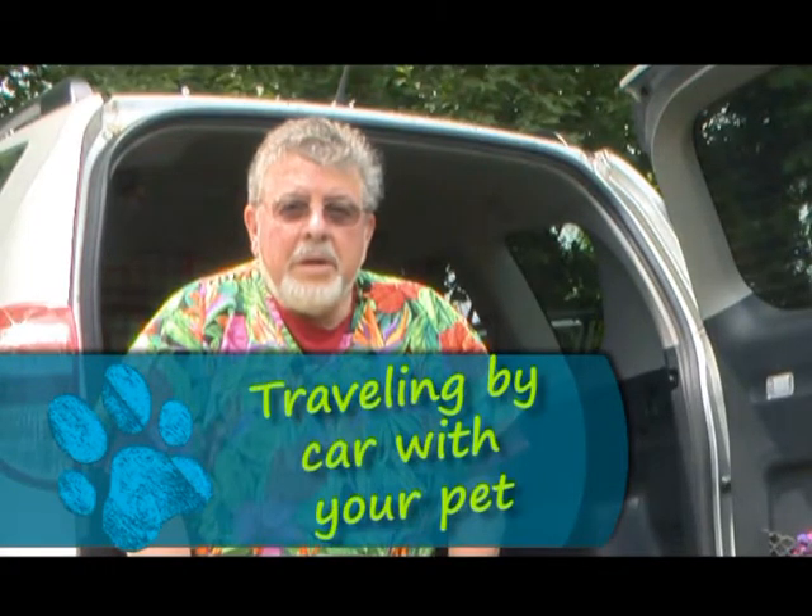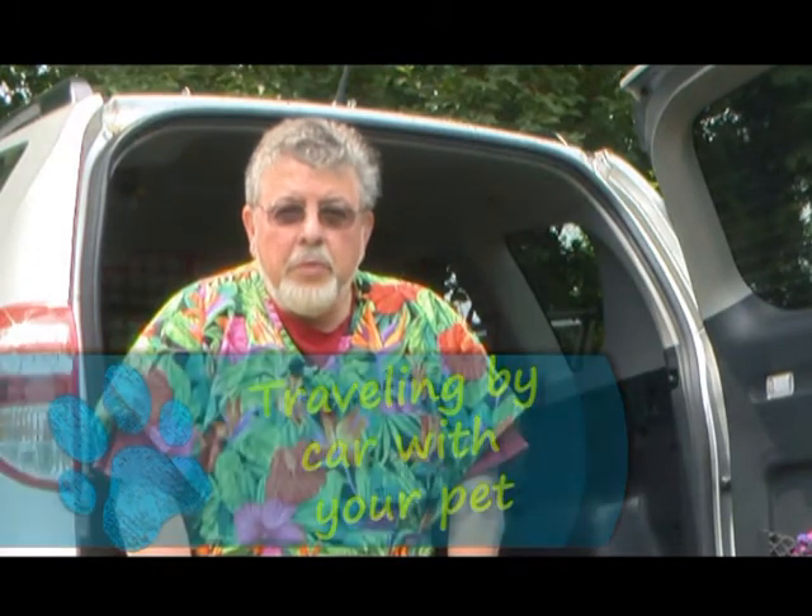Hi, welcome back to the Lakeville Animal Hospital. I'm Dr. Dave Wolfthal, and today we're going to talk a little bit about traveling with your pet. It's summer — it's June — in Lakeville, Massachusetts, and the weather is gorgeous. We're going to touch on air travel, long distance stays, shorter distances, and car travel. We'll start with cars because that's where most of our travel goes.